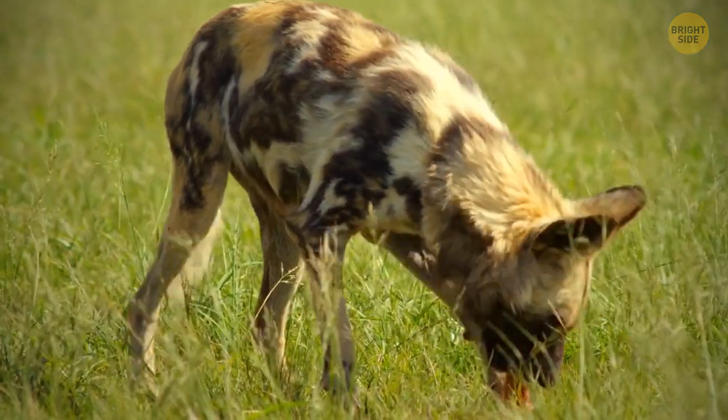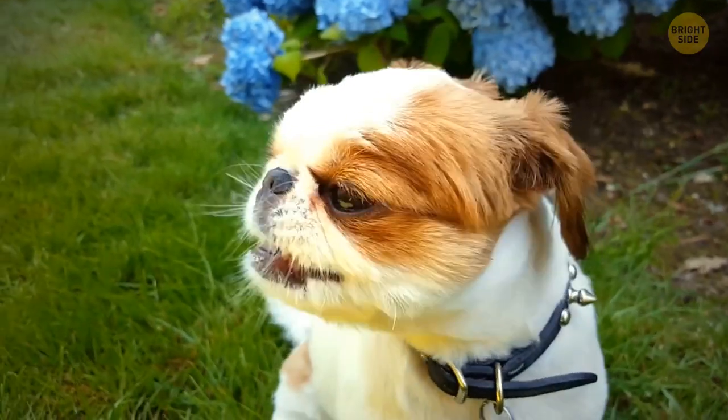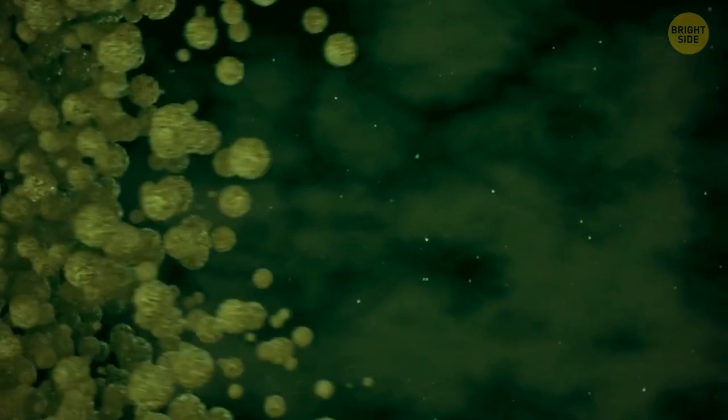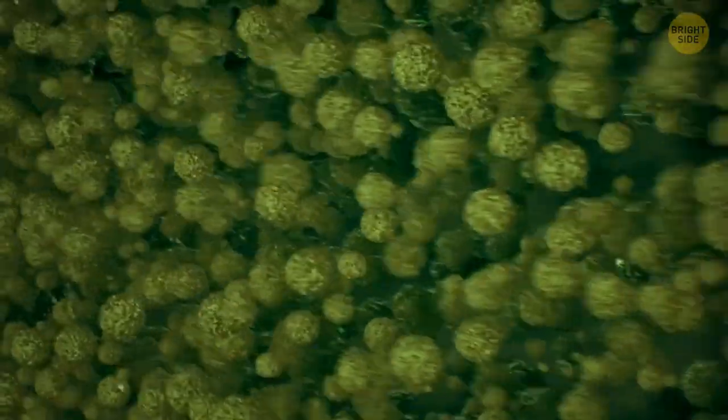Your dog might be eating grass for a reason. It needs roughage like grass in its diet so it can get fiber, which helps digestion. If pups don't have enough, they might not be able to digest food properly.